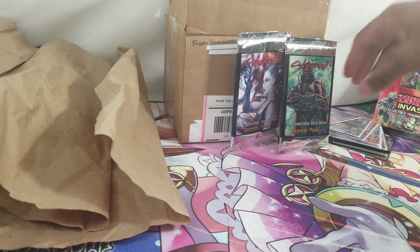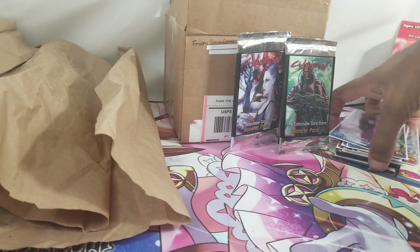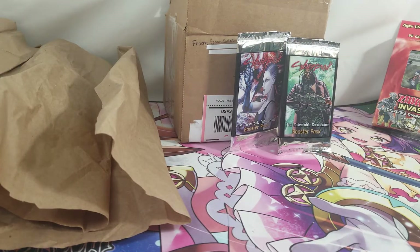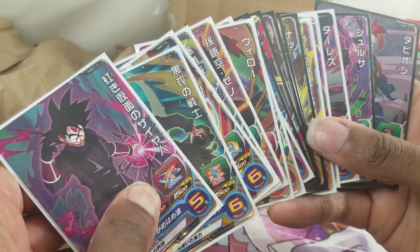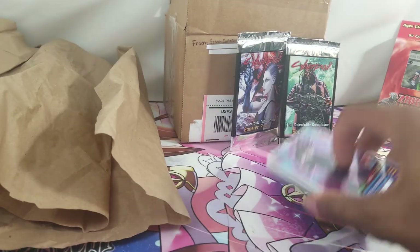For today we'll call it at the Dragon Ball Super Heroes - save the rest for another day. For your games and I'm out.